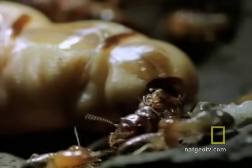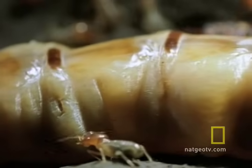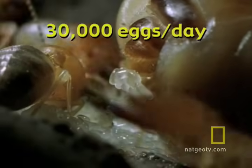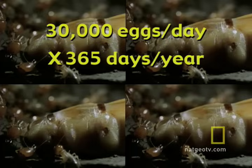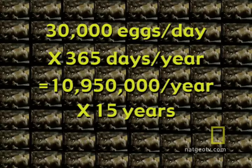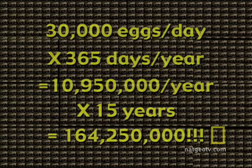How many eggs can this body produce? Take a guess — would you say hundreds a day? Maybe a thousand? A high-performance queen like this one can produce — let's do the math. 30,000 eggs in one day, times 365 days a year. That's 10,950,000 eggs, times 15 years, the life of a queen. This body will crank out 164,250,000 eggs in her lifetime.